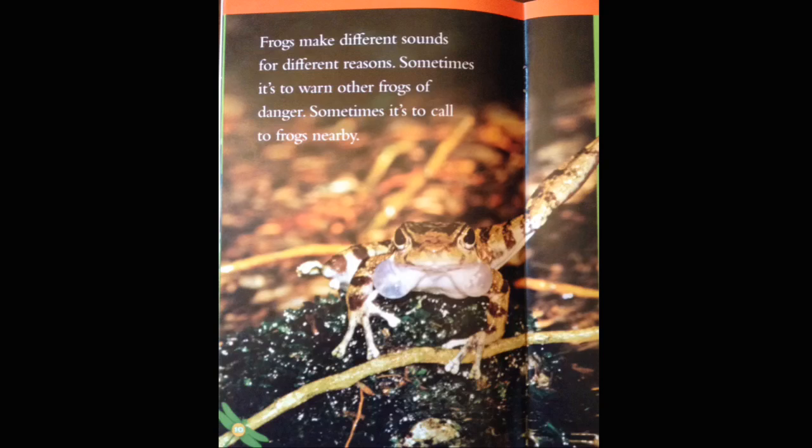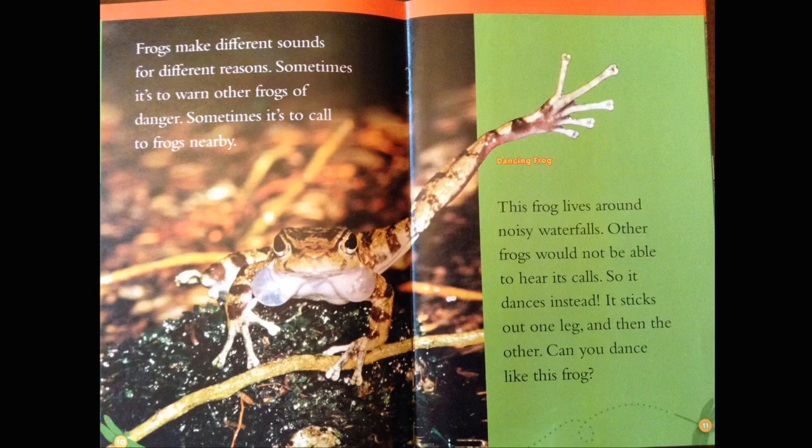Frogs make different sounds for different reasons. Sometimes it's to warn other frogs of danger. Sometimes it's to call frogs nearby. This frog lives around noisy waterfalls. Other frogs would not be able to hear its calls, so it dances instead. It sticks out one leg and then the other. Can you dance like this frog?